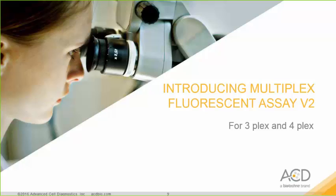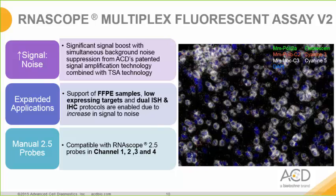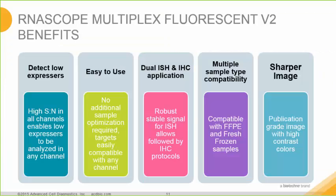I'd like to introduce our recently released Multiplex Fluorescence Assay Version 2 for 3 and 4-plex. The value this assay brings is an increased signal-to-noise ratio with significant signal boost while suppressing background noise, combining ACD's patented signal amplification technology with Perkin-Elmer's TSA technology. This allows for expanded applications such as formalin-fixed paraffin-embedded tissue, which is notorious for high autofluorescence. This kit can also detect low-expressing targets and enables dual ISH and IHC protocols. It is compatible with existing RNA-SCOPE 2.5 probes in channels 1, 2, 3, and 4.